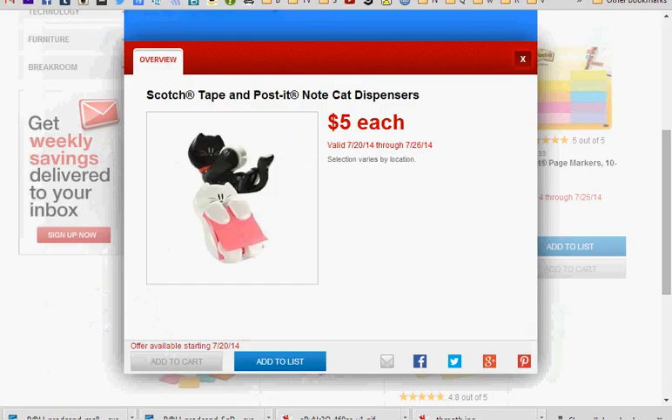Probably the cutest thing this week is the Scotch tape and Post-it note cat dispensers, on sale for $5 each. If you get the Post-it note dispenser, there's a $2 off five coupon found at scotchbrand.com, making them $3. I always get these even if I don't like the design, and I give a few to my teachers because I am a suck-up and I like to make A's.